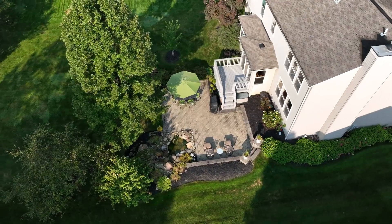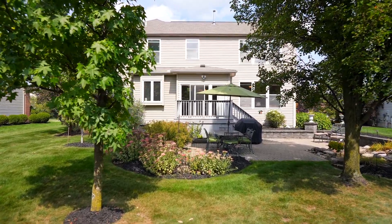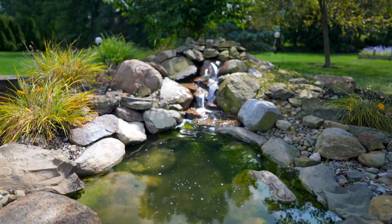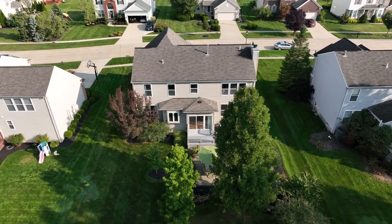We have to talk about this backyard — it has wonderful privacy, plenty of landscaping, a sunken patio, and a beautiful waterfall. There's also a raised deck. What more could you ask for?